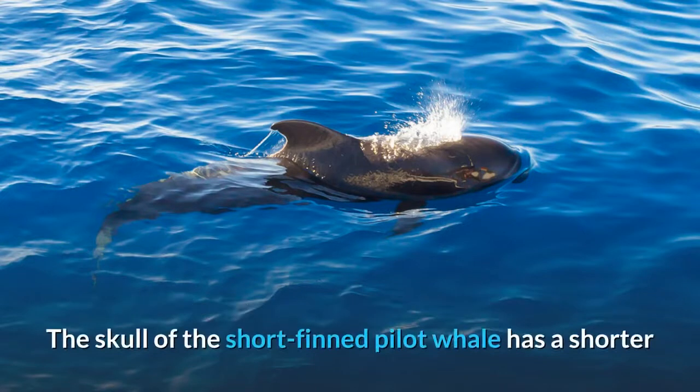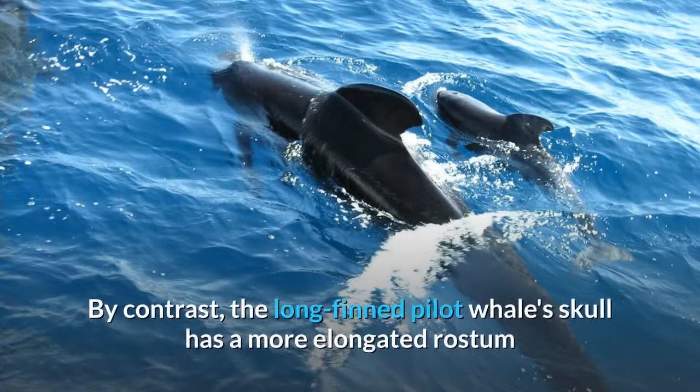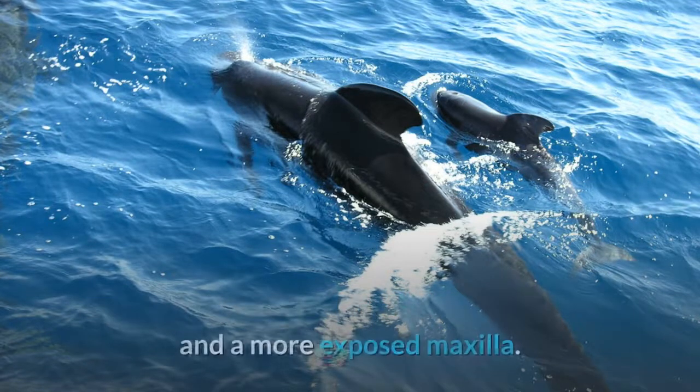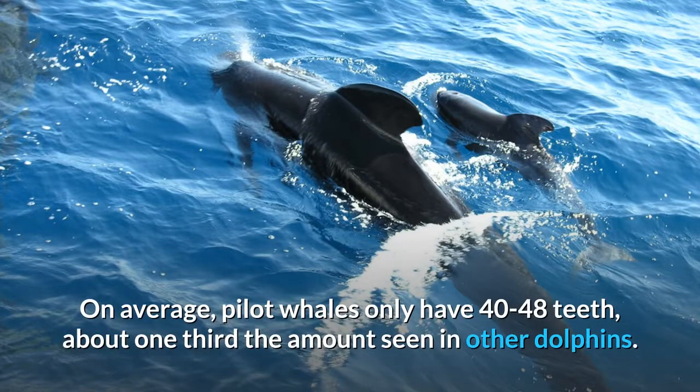The skull of the short finned pilot whale has a shorter and broader rostrum with a premaxilla that covers more of the maxilla. By contrast, the long finned pilot whale's skull has a more elongated rostrum and a more exposed maxilla. On average, pilot whales only have 40 to 48 teeth, about one-third the amount seen in other dolphins.